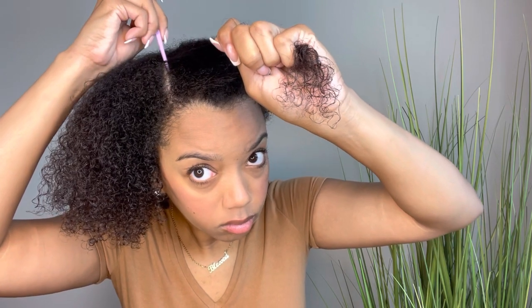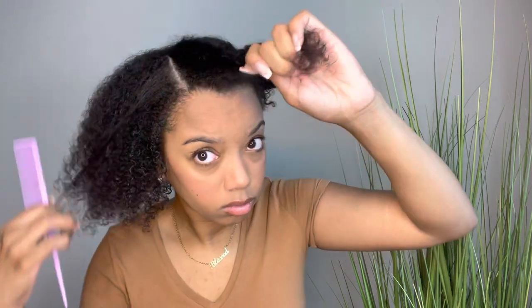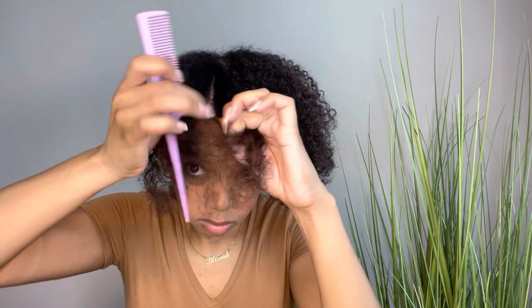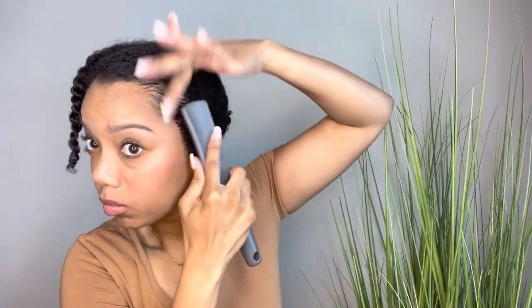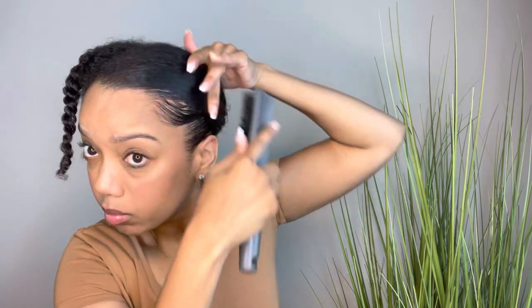Now you can wear this V-part wig with no leave-out, but I think it does look just a little bit better with a little bit. So I'm going to be separating that section and braiding up that half of my hair, and then doing the same exact thing on the left side. I'm doing a side part, so the leave-out location is going to follow suit and be on the side. I'm putting some edge control around the perimeter of my head in case the wind blows — using the Kiss Colors and Care Edge Fixer — and a brush just to smooth everything down on both my right and left side.